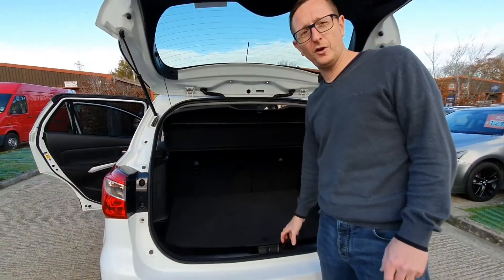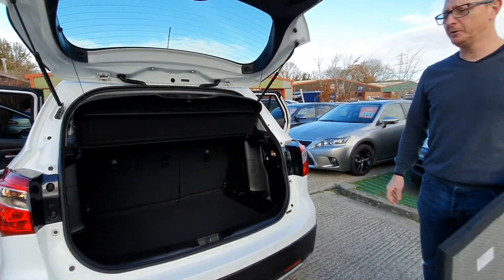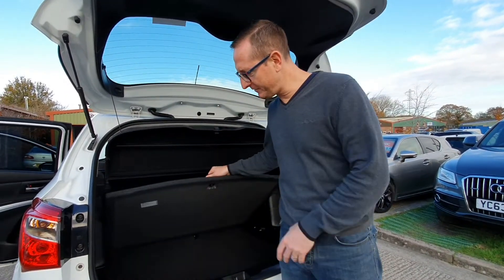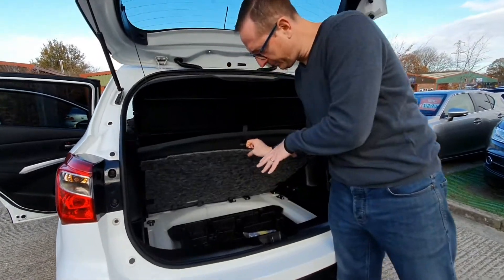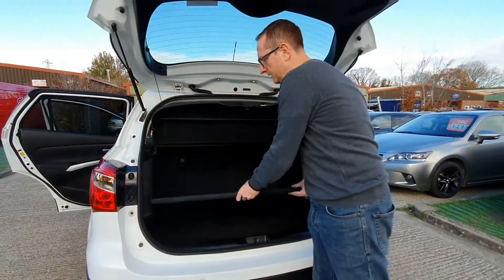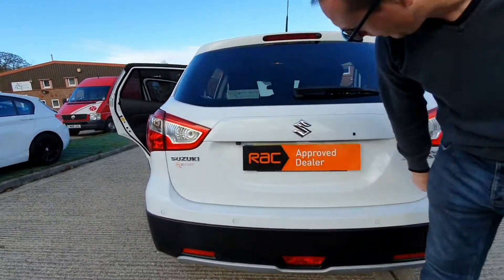What I quite like on this is it's got a sort of false floor. So it's at loading height, but you can take it out and have a larger boot. Or if you carry loads of umbrellas and bric-a-brac, stick it down underneath instead of having it rattling around. Under there we've got the tyre goo, air compressor, and all the relevant bits including the locking wheel nut. A couple of handy cubby holes each side as well. Rear camera and rear parking sensors too.